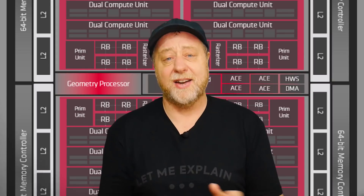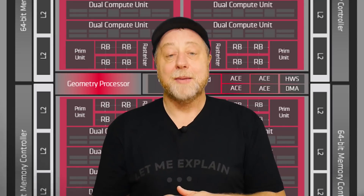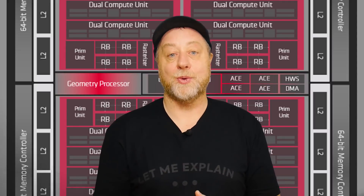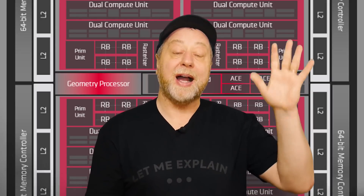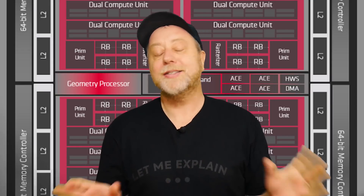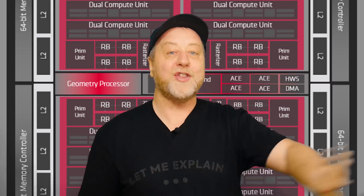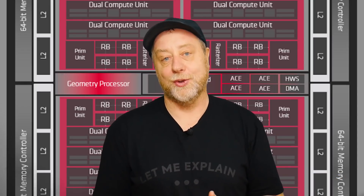Before anybody writes it in the comments: yes, Adreno is an anagram of Radeon, because 10 years ago Qualcomm did buy the mobile GPU department of ATI graphics as it was then. But that was 10 years ago, and 10 years in technology is a long, long time. Please stop writing in the comments that Qualcomm are using AMD's GPU, because they're not. They bought the company, all the staff, everything moved over, and they've been doing their own work and development on that for the last decade.